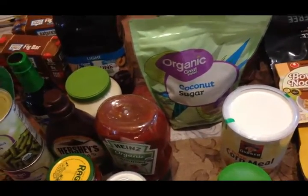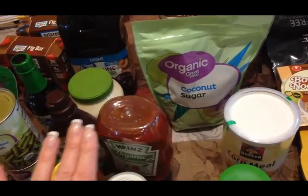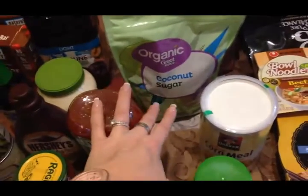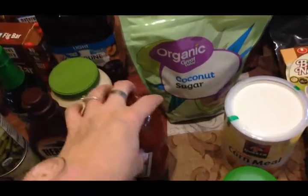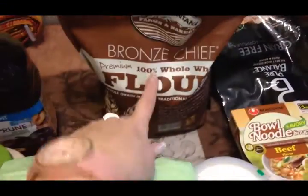Everything I've researched says stevia does not affect irritable bowel, but I've decided to cut way back on the stevia and go back to using coconut sugar for a while, just to see if things even out, because I've just not been feeling good and I'm really tired of it.